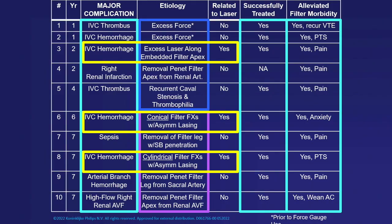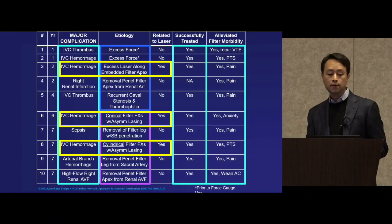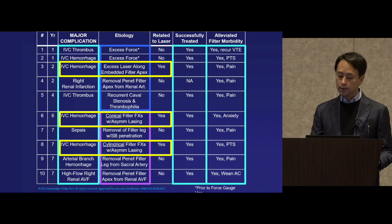We talked about the risk-to-benefit ratio when treating patients. All ten of these patients had been suffering from filter-related morbidity, and it was all alleviated after removing the filter.